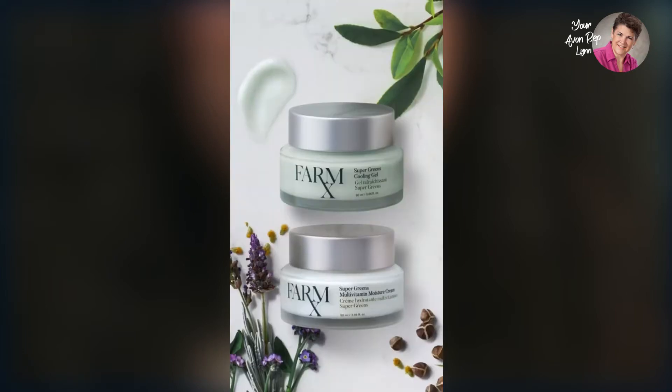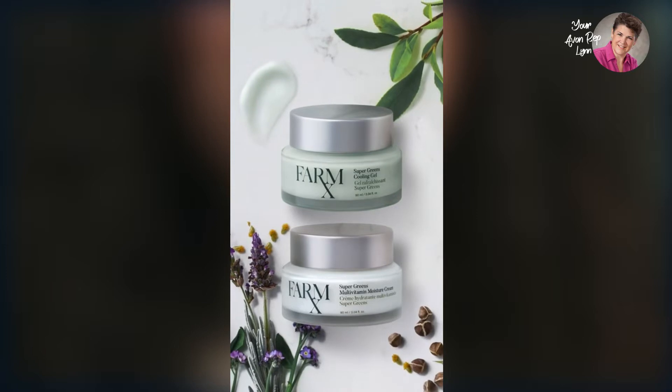Hi, I'm Zoe, and I'm always on the lookout for skincare with natural, healthy ingredients, which is why I'm so excited about FarmRx Super Greens collection.